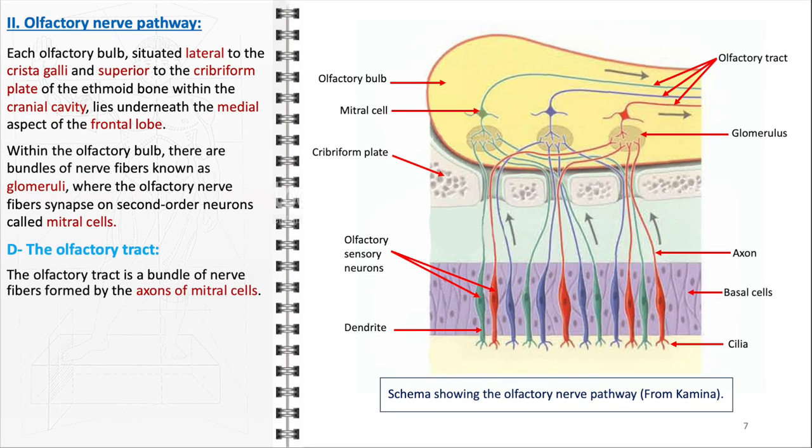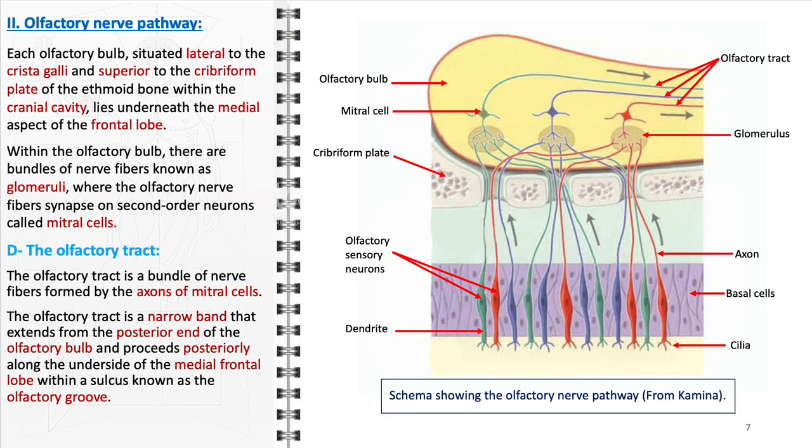Emerging from the olfactory bulb is the olfactory tract, a crucial component in the pathway that transmits processed olfactory information to the brain. It is formed by the axons of the mitral cells and extends as a narrow band from the posterior end of the olfactory bulb. The tract then proceeds posteriorly, running along the underside of the medial frontal lobe within a sulcus known as the olfactory groove. The olfactory tract's role is not just to carry signals to the brain, but to ensure these signals are directed to the appropriate brain regions, including the primary olfactory cortex, contributing to the accurate perception and interpretation of smells.